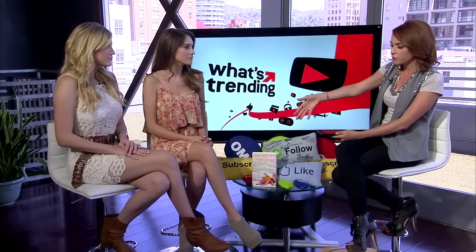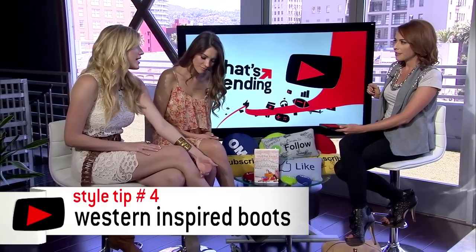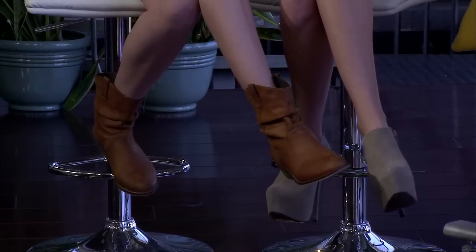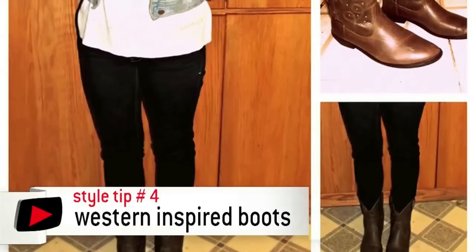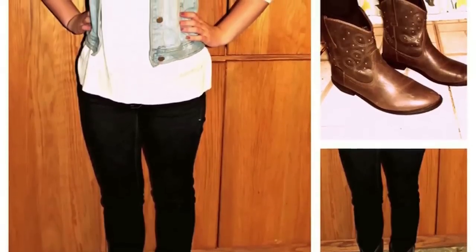Now we have two tips for key pieces to invest in. It starts with a really great western boot. I think investing in a western-inspired boot for fall is perfect because you can really wear it with anything — I'm wearing it with a little cottony dress today. You could also tuck jeans into the boots. You can wear it with a sweater. I mean, you can just do so much with it.